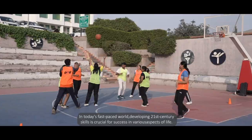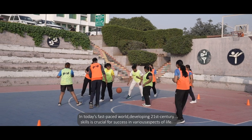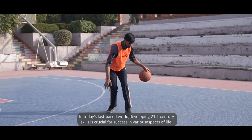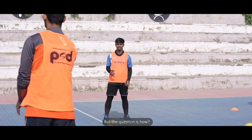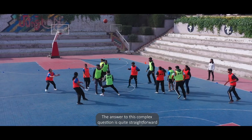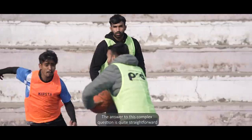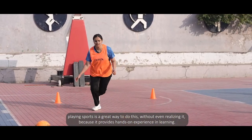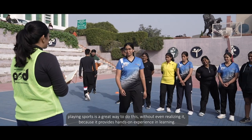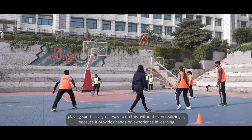In today's fast-paced world, developing 21st century skills are crucial for success in various aspects of life. But the question is, how? The answer to this complex question is quite straightforward. Playing sports is a great way to do this without even realizing it, because it provides hands-on experience in learning.